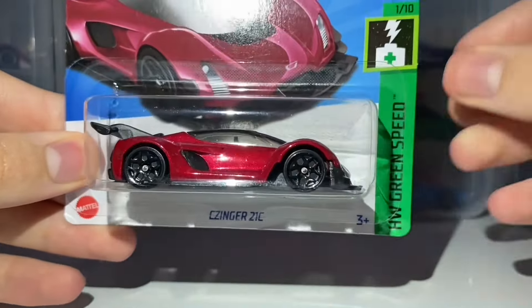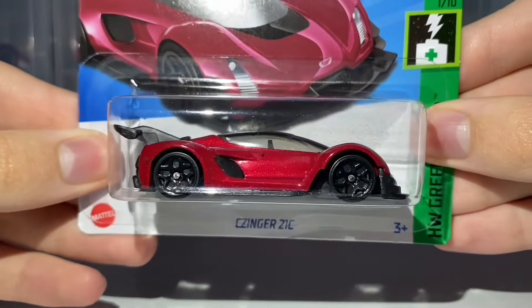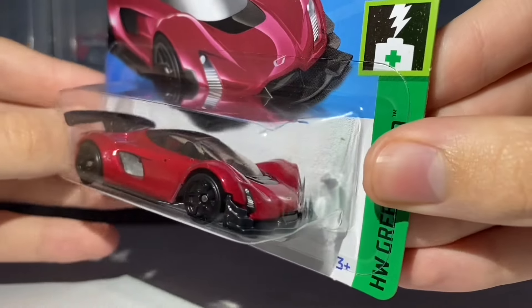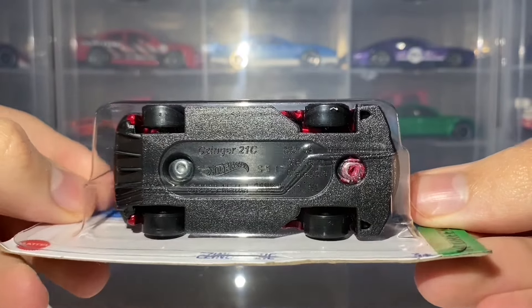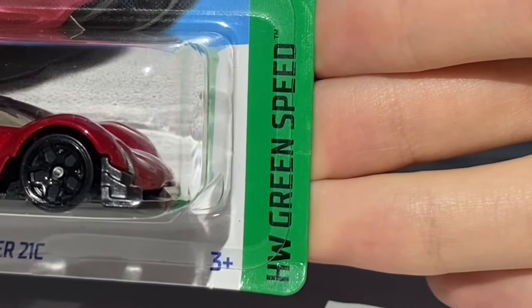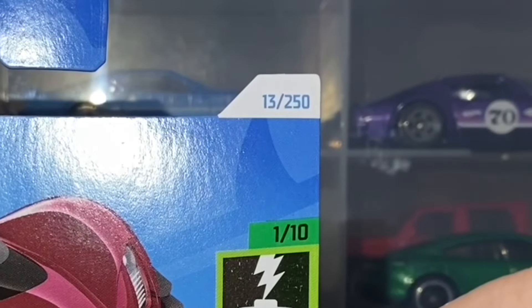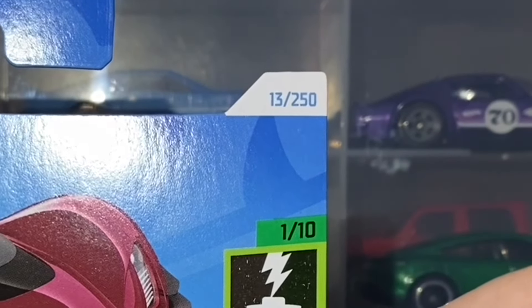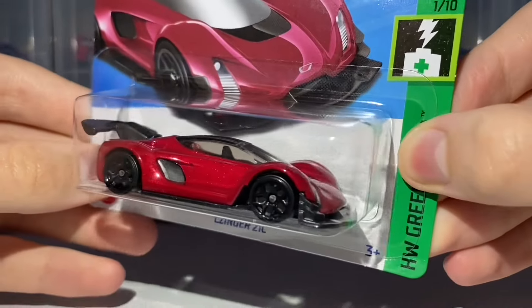It's painted in metallic red with no top or side tampo work, but it doesn't really need any — it has a nice factory look to it. Black base plastic. This car features in the 2024 Hot Wheels Green Speed miniseries as car number 1 out of 10 in that set, and is car number 13 out of 250 for the 2024 mainline. I'm really impressed with this red colour — can't wait to unbox it.